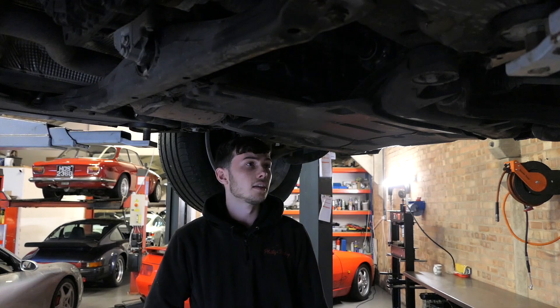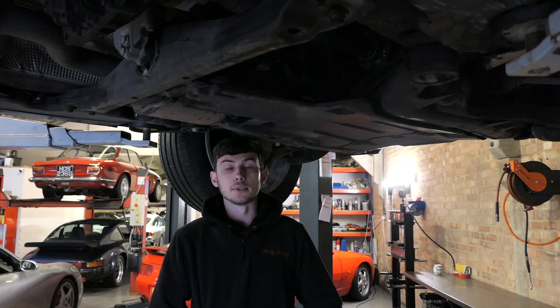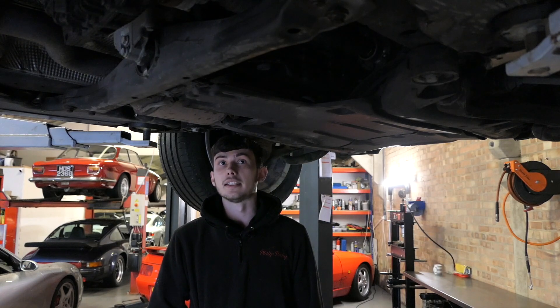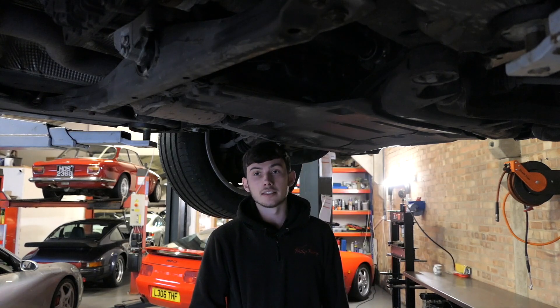The water pumps on these, across all the engines, are actually pretty good. But the gaskets in between can be quite prone to leaking. And thermostats — if you're looking at a higher mileage car, thermostats could be coming to the end of their life.